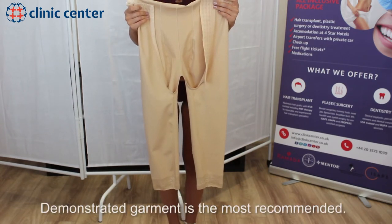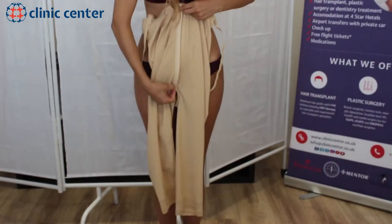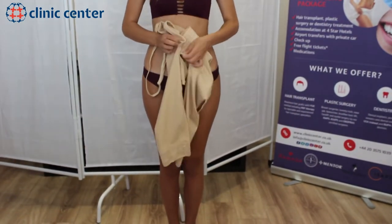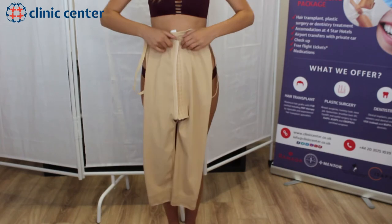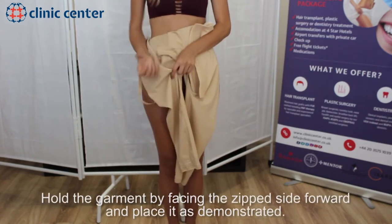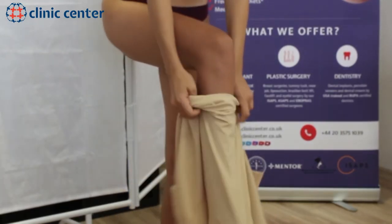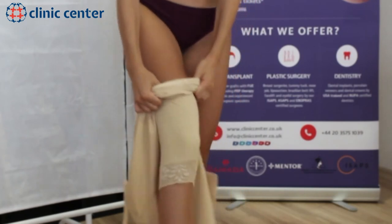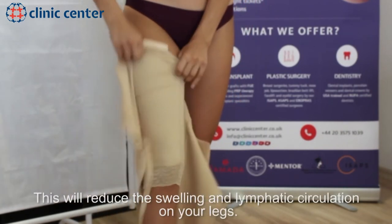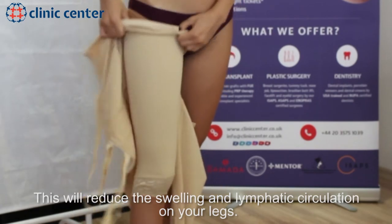The demonstrated garment is the most recommended. Hold the garment by facing the zipped side forward and place it as demonstrated. This will reduce the swelling and lymphatic circulation on your legs.